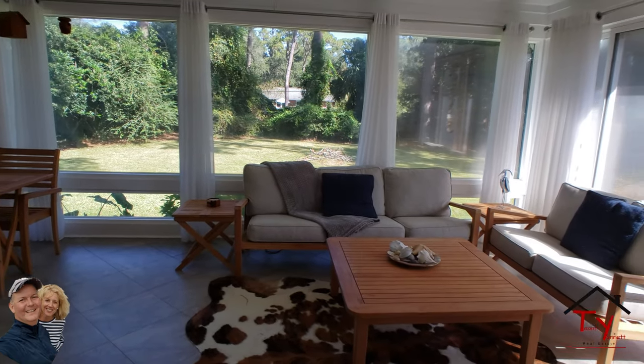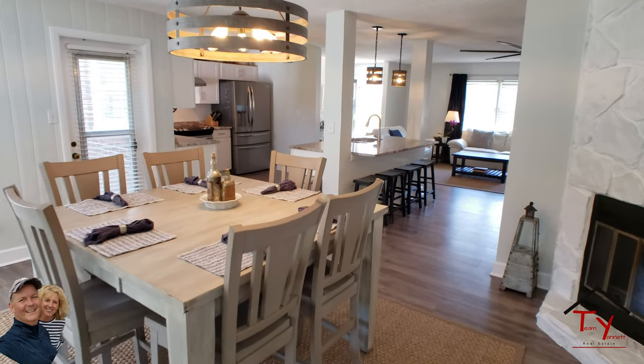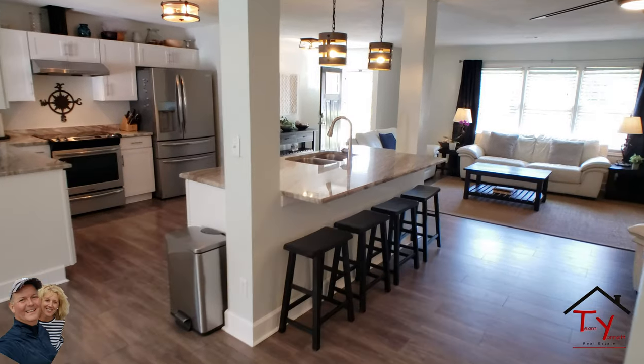Let's go run inside and check out the rest of the house. Across the house is wide open all the way — beautiful color scheme.